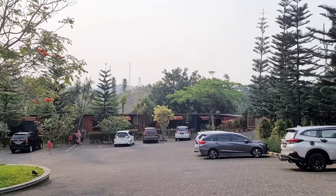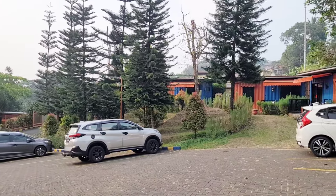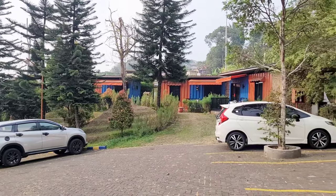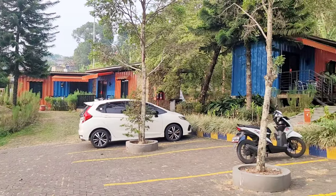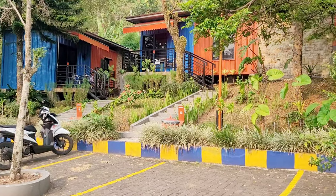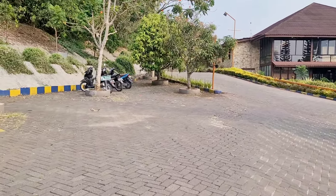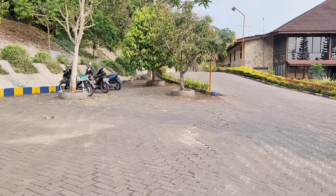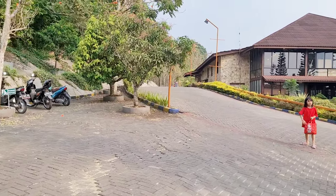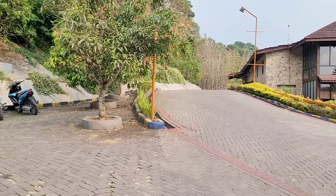Tipe Sahara kontainer ini totalnya ada 11 unit dan merupakan tipe yang paling murah di JSI Resort. Aku sendiri dapat harga dari aplikasi booking online itu Rp600.000-an. Tapi harga sewaktu-waktu berubah tergantung promo yang berlaku. Untuk pemesanan, selain bisa melalui aplikasi booking online, bisa juga via chat ke admin langsung, atau cek link yang ada di bio Instagram-nya.